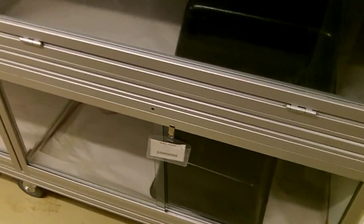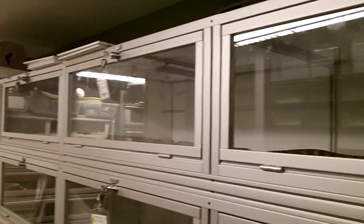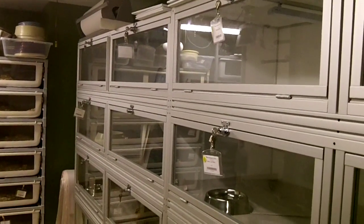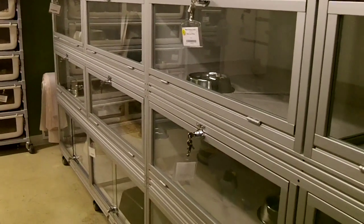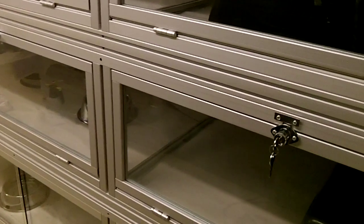They all have two feet of 12-inch heat tape on the right-hand side of them. They're all individually locked, keyed alike. I'm trying to use paper for these guys instead of bedding — we'll see how that goes. I'm constantly cleaning them, which is fine.